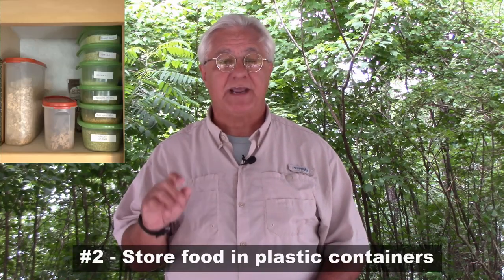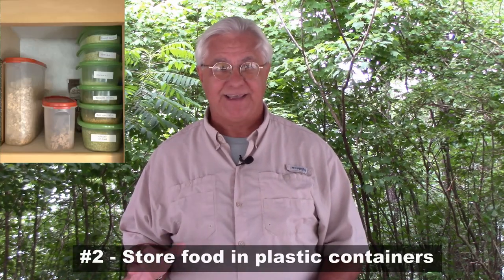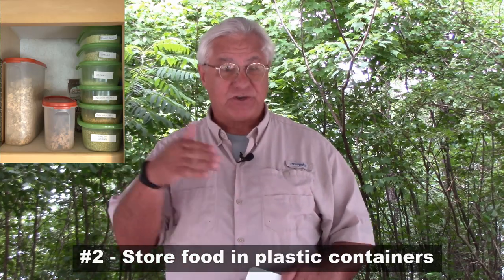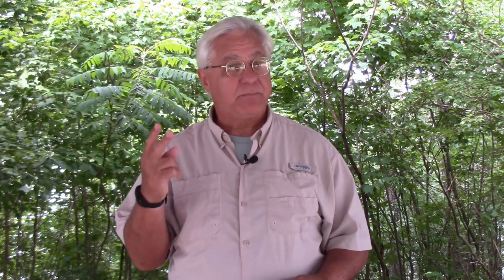The second prevention method is to store as many foods as you can in plastic containers. That way insects can't get to the food, and there's no scent for them to pick up on — an important part of keeping bugs out of your RV.